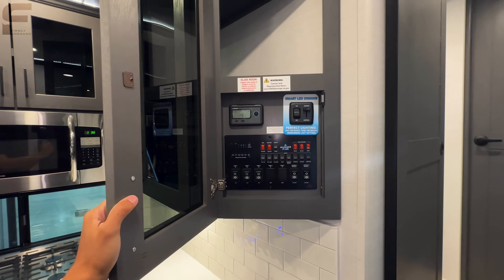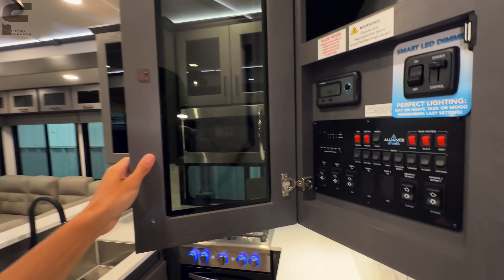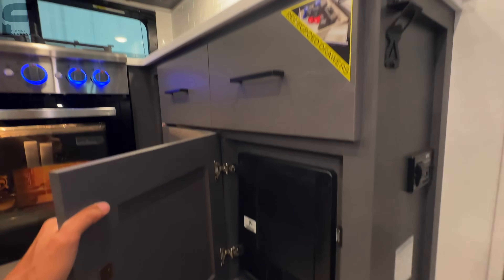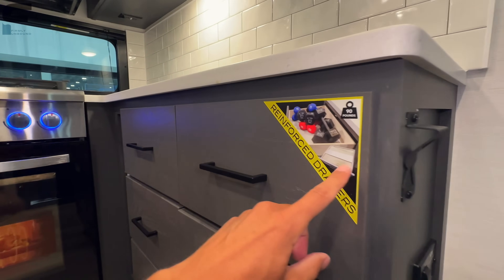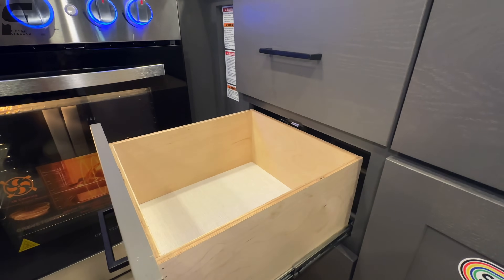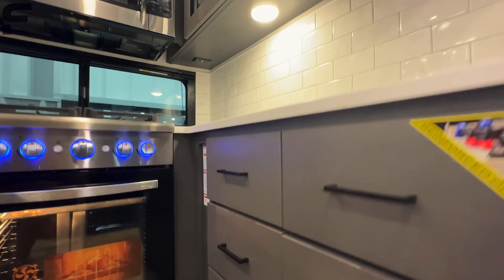All your wiring underneath here — this is your breakers and fuses. Some pull-out drawers here with reinforced bottoms so they can hold up to 90 pounds. They basically have a wood piece underneath there to reinforce the bottom and allow it to hold more weight in that space, so the bottom doesn't just fall out down the road. That's your kitchen area.